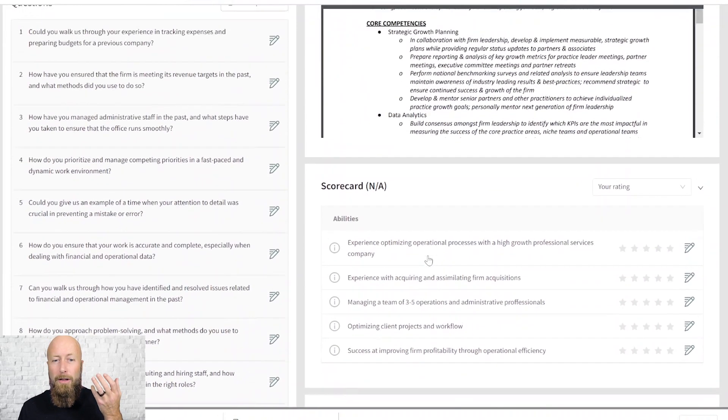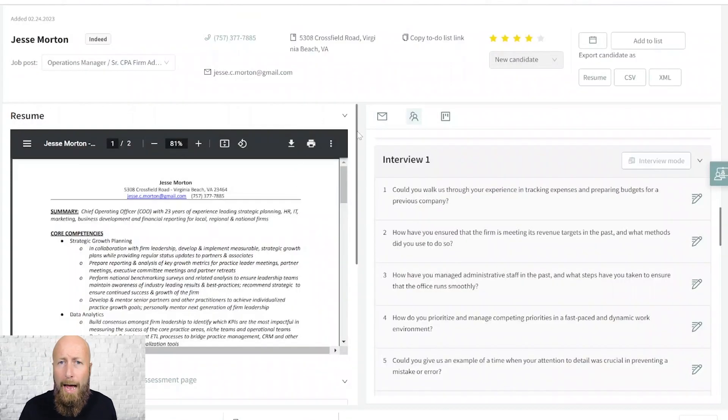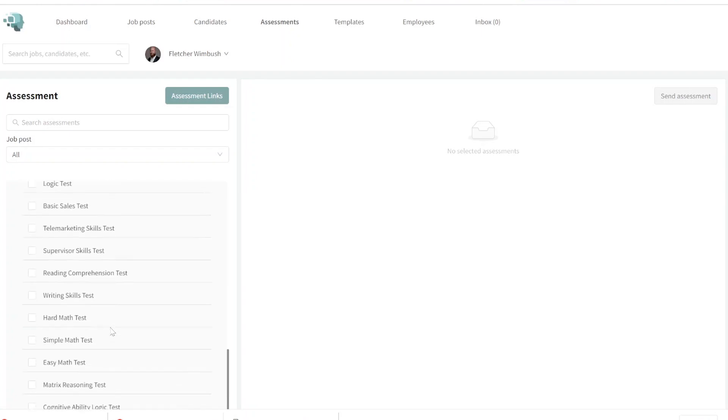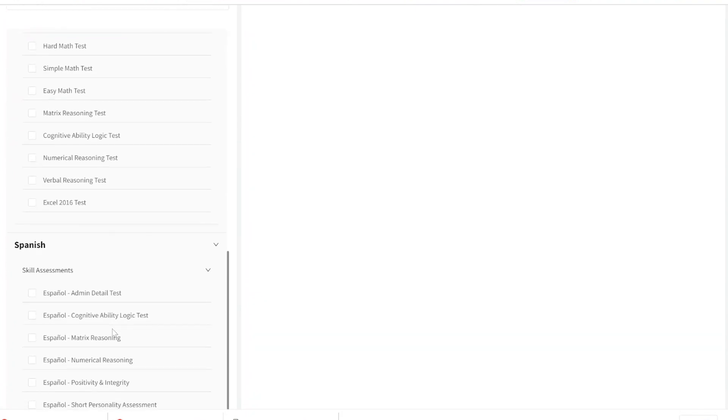Leveraging the power of a candidate scorecard is one of the most predictive and most overlooked things in the hiring process — and it's super easy to use. I can compare all other people in the process. After that, we can ask candidates to complete a whole series of assessments: behavioral, aptitude-based, and skill-based assessments. I can select whatever assessments I need and get those out to the candidate after a first or second interview, continuing to gather more evidence.